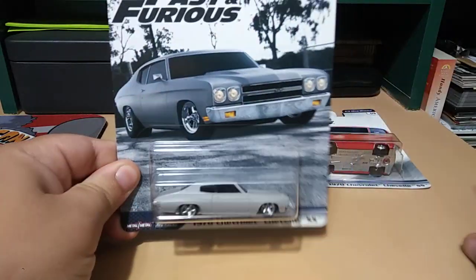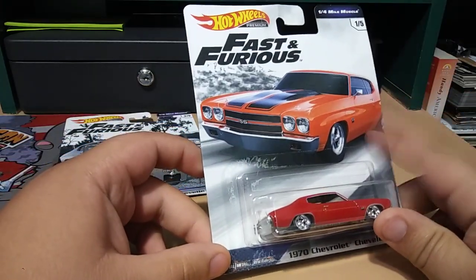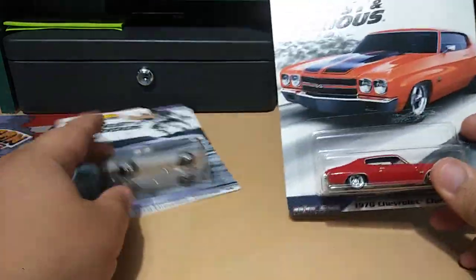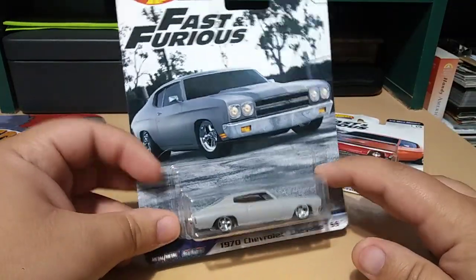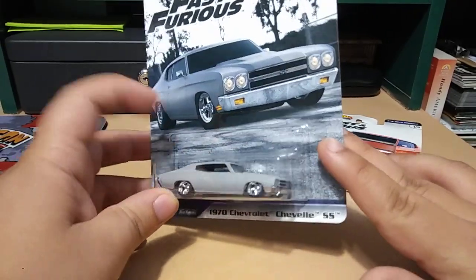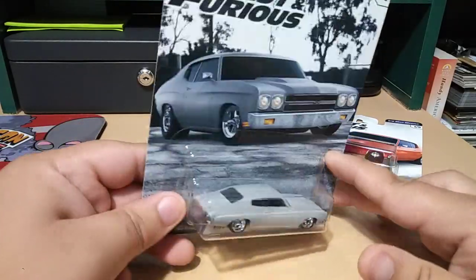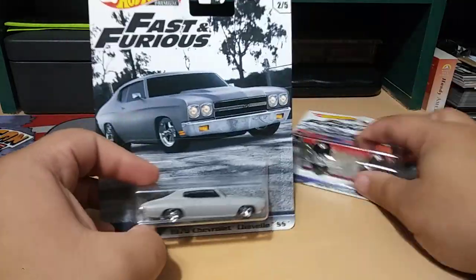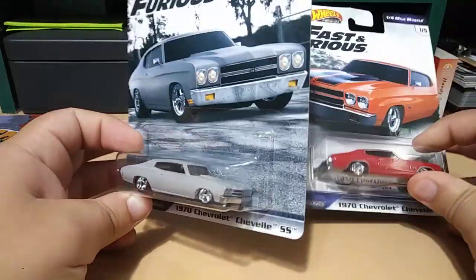I can't believe I found both Chevelles. I went to Target, walked into the aisle, and there were like four of this one hanging on the pegs. I didn't see the other one until I started walking towards the register — one of the workers had a cart filled with merchandise they were about to put on the shelves, and I spotted it in there. I grabbed it and the guy was like, 'Oh yeah, cool, go ahead and get it.' So I found this one on my way out and the other one on the pegs. Really cool — I'm going to go ahead and open them up and give you guys a closer look.